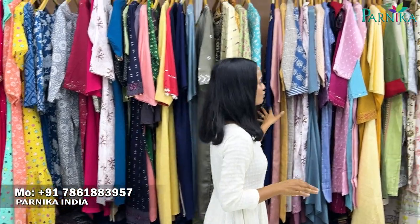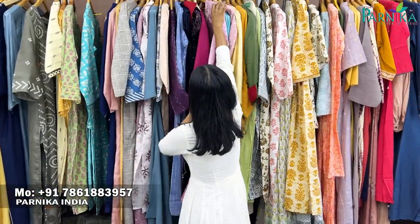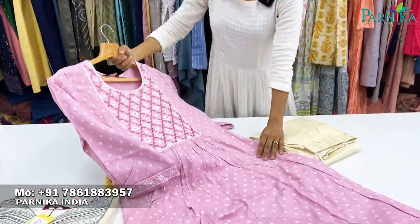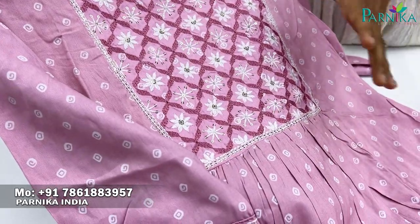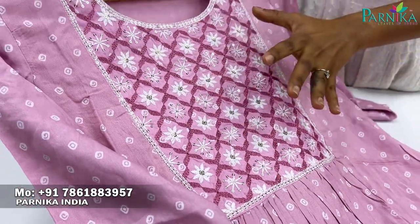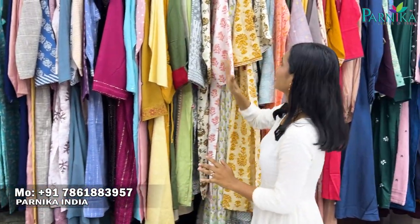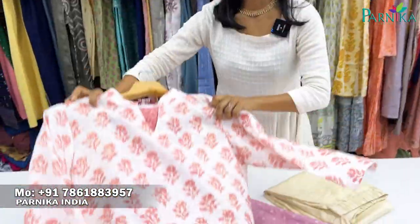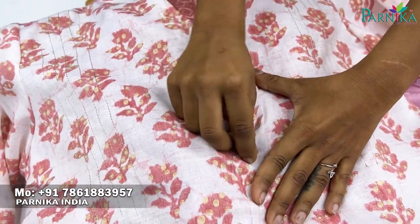If you like this collection, you can easily give us a video call and connect with us to see the variety. As you all know, the season has come. You can connect with us. On the bantani concept, you can see the base, a different pattern, and very beautiful thread work. The sequence detailing is lovely, foil printing stays well, and the quality is A1.